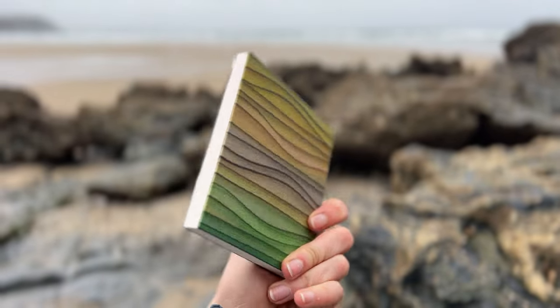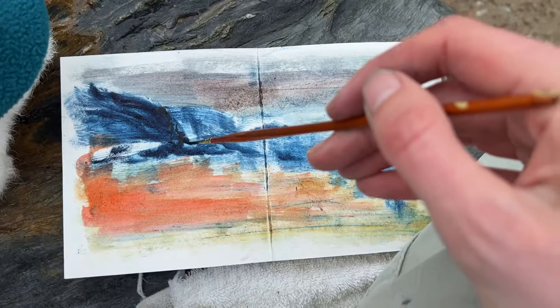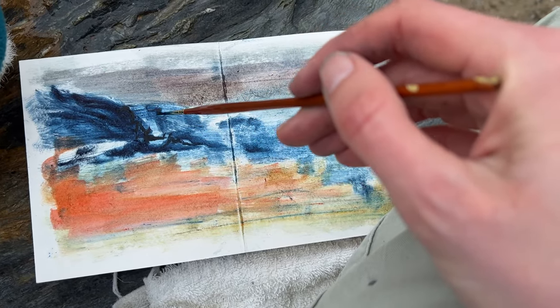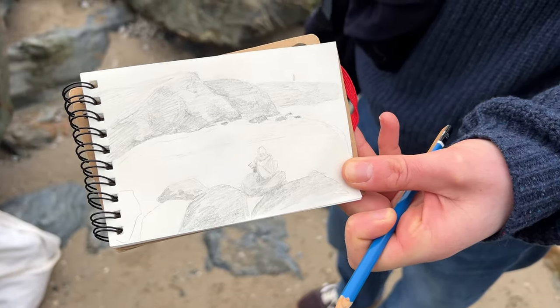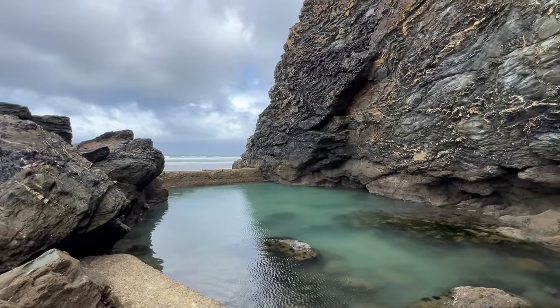I started this new sketchbook that bookbinder Todd Patterson made me, with one of my own print proofs on the front. It's a bit bigger than the sketchbooks I'd been using, which I found really liberating, and I think this is my favourite sketch I made while I was away. Here's a sketch that Jay did of me and Winnie. After we finished sketching we went and found the tidal pool on Porth Towan Beach.